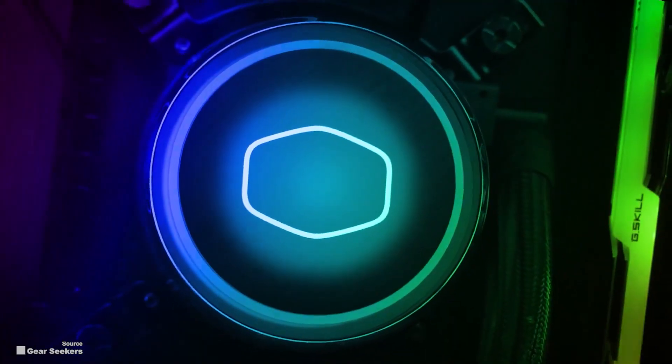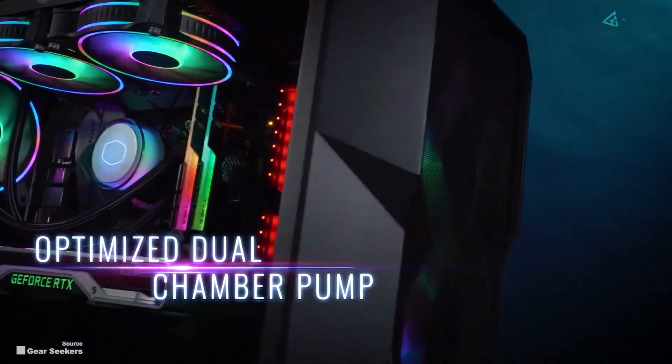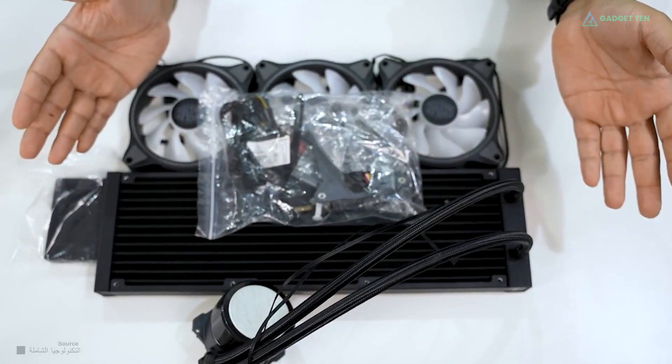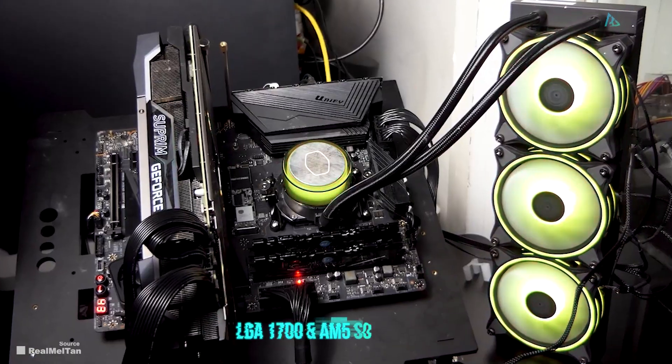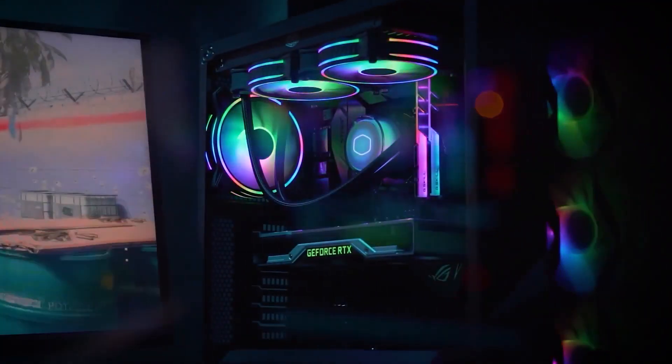To ensure maximum reliability and endurance, Cooler Master includes its third generation dual chamber pump. All the necessary brackets and screws are included for LGA 1700 and AM5 sockets, allowing you to cool even the best CPUs.